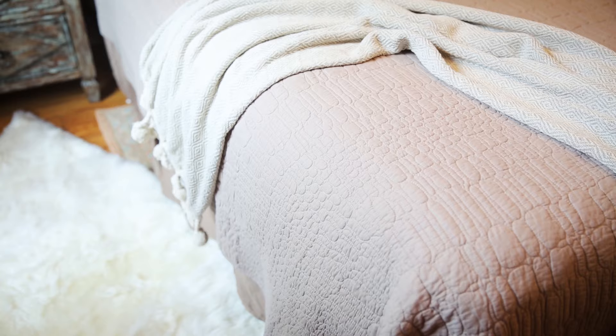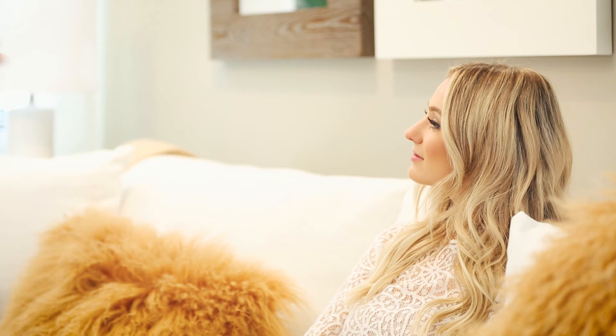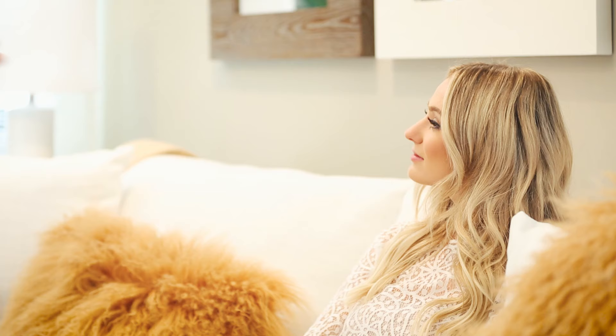I think the reason this project was really important to me, not only because I love design and it's a huge passion of mine, but because I also really wanted to create a place that was both of ours. It wasn't just Ben's house — it was Lauren and Ben's house.